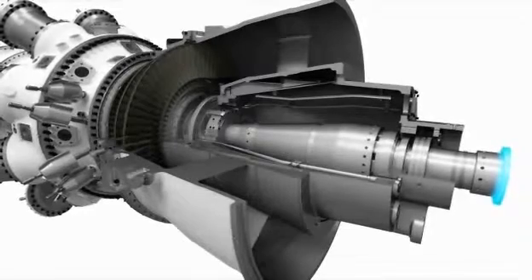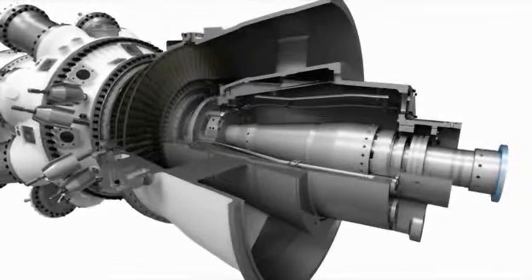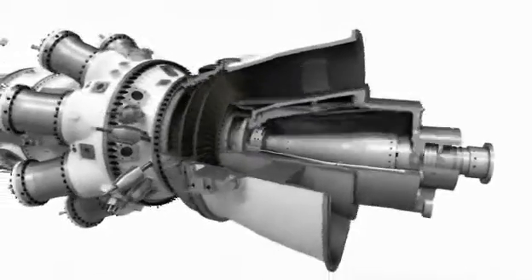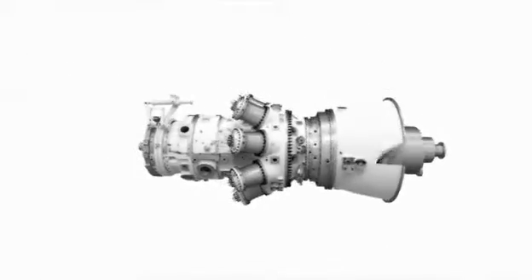The free power turbine makes the unit an excellent choice where grid requirements call for maintained power output in the event of frequency drops. It can be optimized for all ambient conditions – Arctic, temperate, and tropical climates.